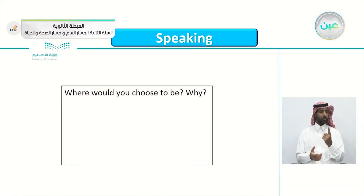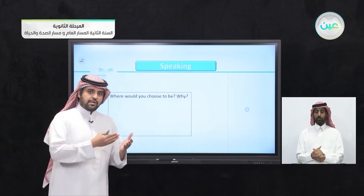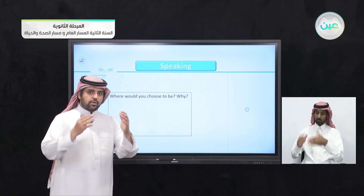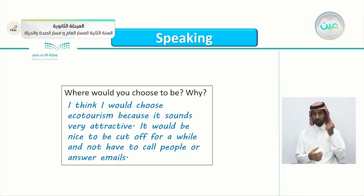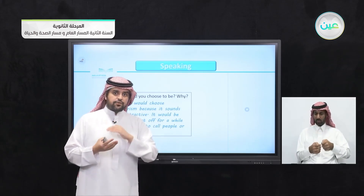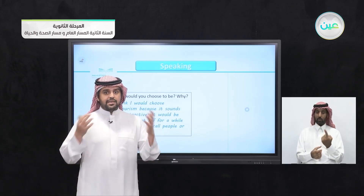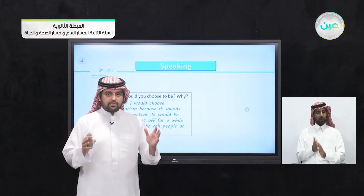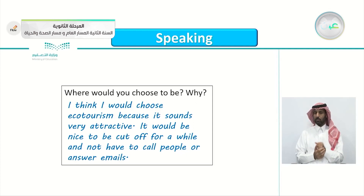So where would you choose to be and why? Which vacation would you choose — a business trip, ecotourism, camping, or one of your own choice? Of course this is up to you — it's a matter of preference and opinion. For me, I think I would choose ecotourism because it sounds very attractive. It would be nice to be cut off for a while, not have to call people or answer emails, and just enjoy nature by yourself — find some inner peace, cut off from social media. Try it. I'm 100% sure you will enjoy it.